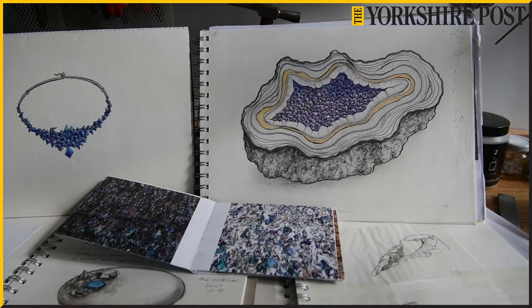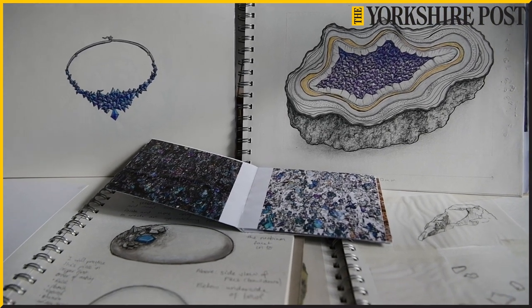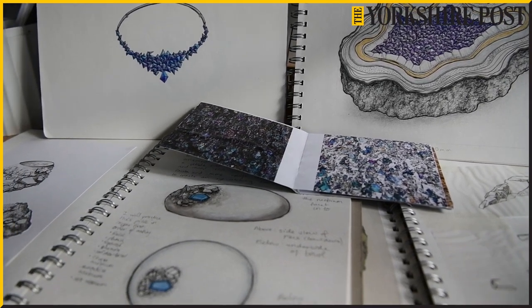I'm inspired by geology — from crystals, minerals, and geometric shapes — and the contrast between the geometric lines and flat surfaces and then the organic textures and patterns that nature gives us.